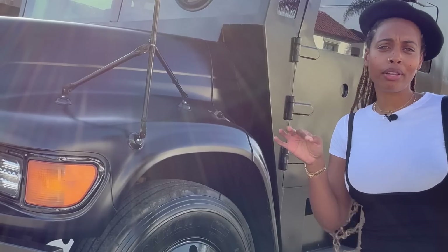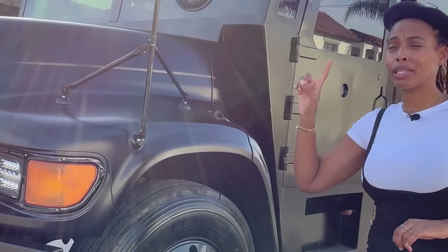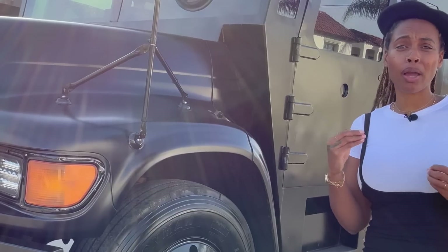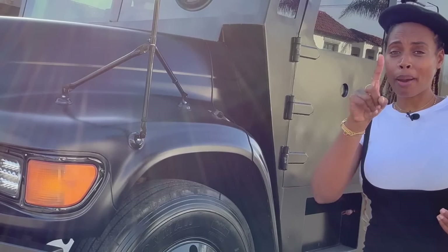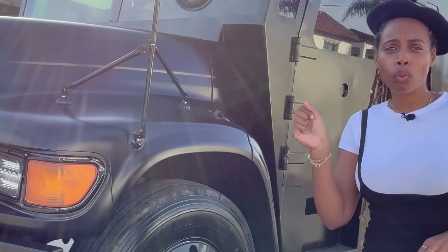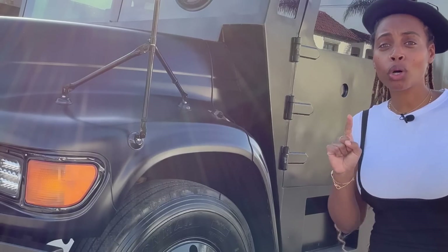Per usual, I'm going to review the outside because there's a bunch of cool stuff outside. And when you see the inside, you're going to be like, what the heck is going on? I was like that. So stay here until we go inside, and then we're going to go drive it.